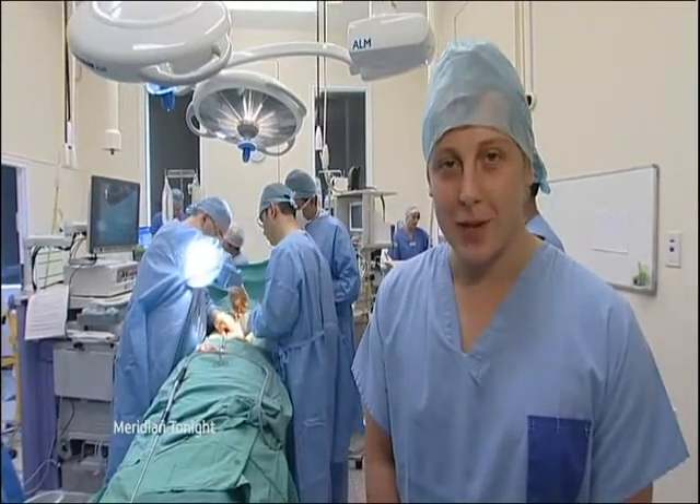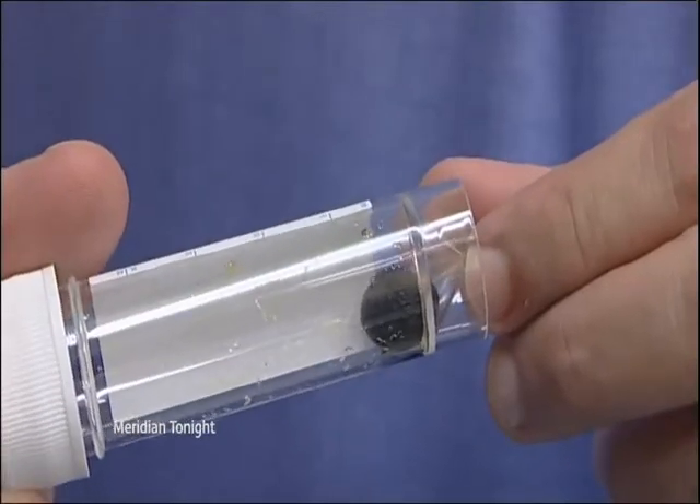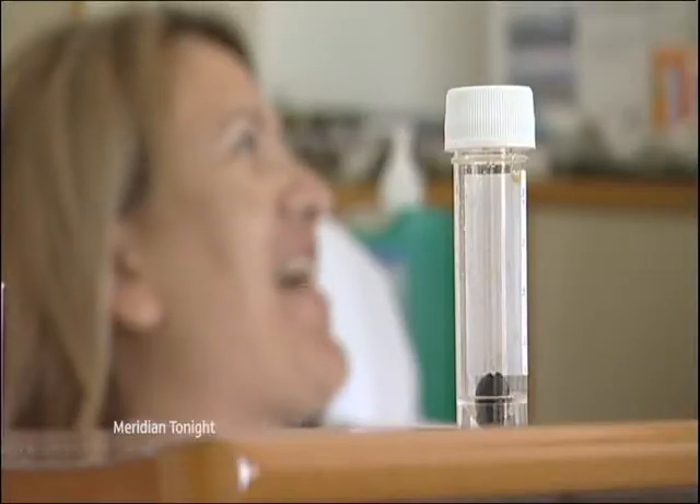Natalie's gallbladder has been successfully removed, and the culprit — a gallstone the size of a small pebble. Sitting up and smiling, Natalie says she's feeling very well with not too much pain, and she's looking forward to getting back to her old routine — seeing her husband and getting back to normal.